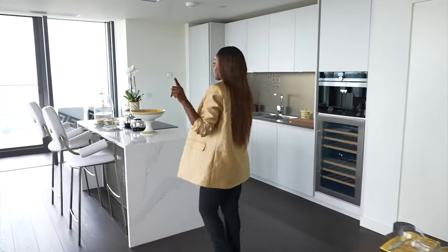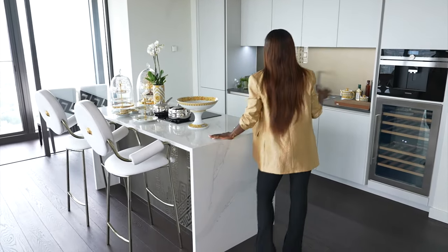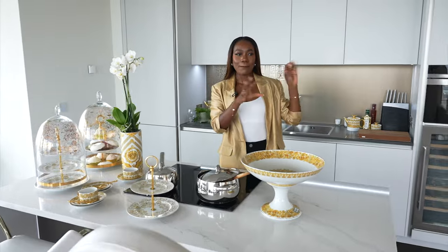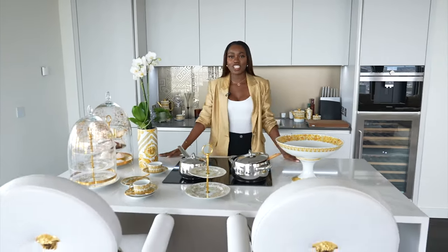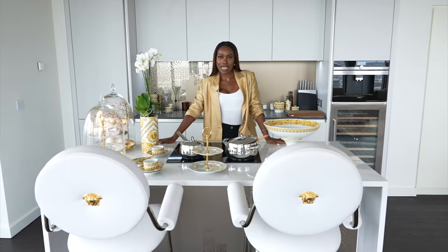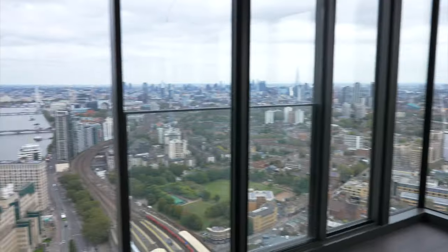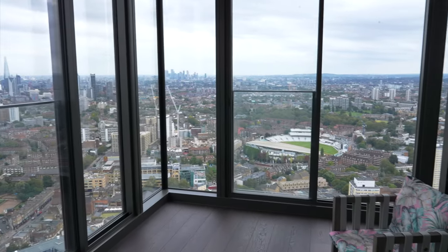Moving on to my favorite area of any house — the kitchen. I like that the kitchen is simple; they have toned it down here because obviously that side of the room is very busy, very gold, very black, very cream. The kitchen is just nice, white, simple, and clean. This unit has sold for £2.9 million — I really don't think they'd be cooking; I feel like they'd just be ordering food. But if they did cook, you have that amazing view to look out to.